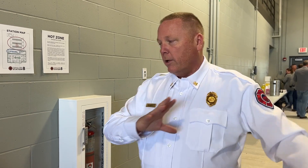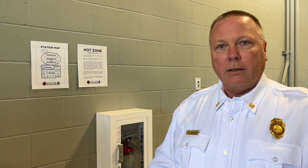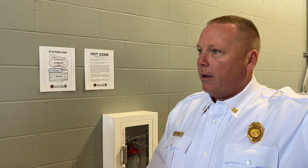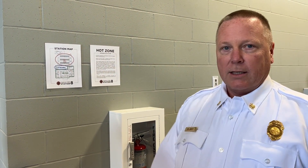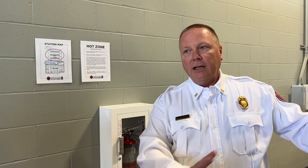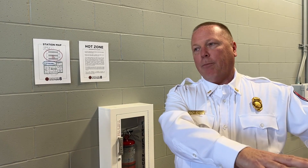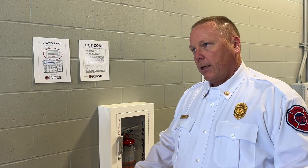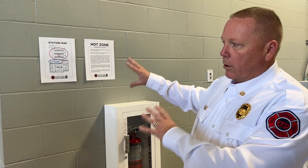This is the dirtiest part of the station, so we call it the hot zone. This is where they come in, wash the truck, clean out the cab, and get rid of the big particles. We've got hoses and various things out here to clean off and keep the dirtiest stuff on the apparatus. That's the concept between the hot zone, the warm zone, and the cold zone.